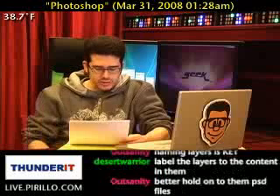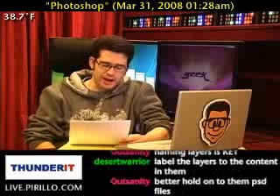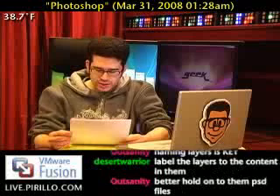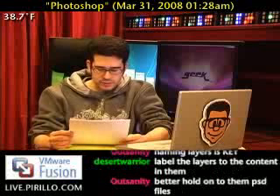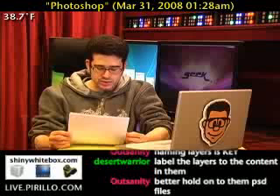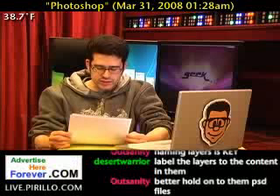Number five: learn the shortcuts. Learning shortcuts is key — pun intended — to becoming a fast and efficient Photoshop user. Of course you won't be able to learn all the shortcuts right away, but after a while try to remember the shortcuts for the tools you use most of the time. This will make you finish stuff unbelievably faster.